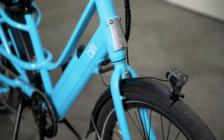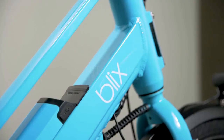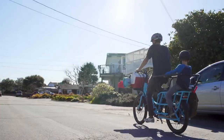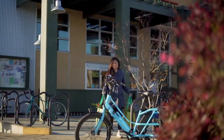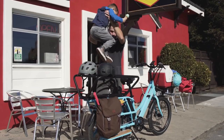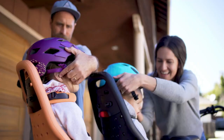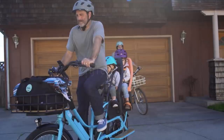With the PACA, you don't need a car. You can bring everything with you, all while enjoying the outdoors and building an active and healthy lifestyle. Running errands, heading out for the day, taking the kids for a play date — easily carry the things you need and the ones you love. You can PACA it all.